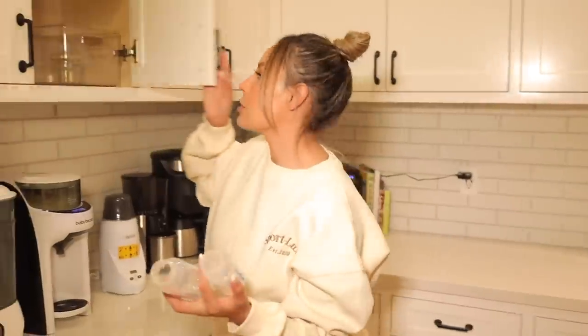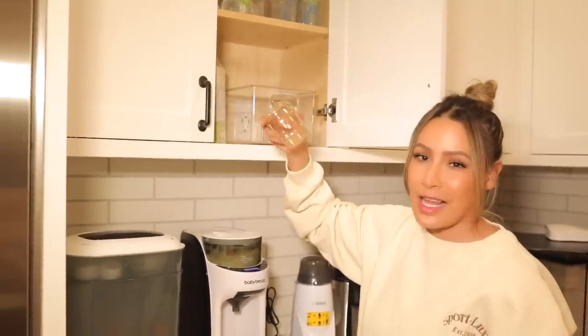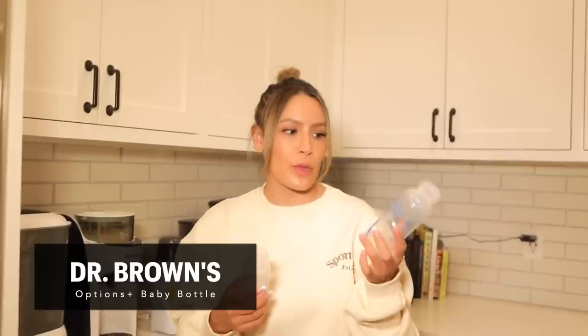These are the baby bottles that we use. We've tried a bunch of different ones and these are just the ones that Ocean preferred. For example, I had the Hegen bottle and the nipple on it he just wouldn't really take — it wasn't his thing. So Dr. Brown's really worked for us. We have two sizes — sometimes it's more convenient to have the smaller one. Now that he's bigger he drinks way more milk, so we've moved up to the larger size. When he was a newborn this smaller one was enough, not anymore.